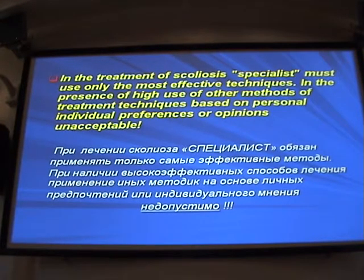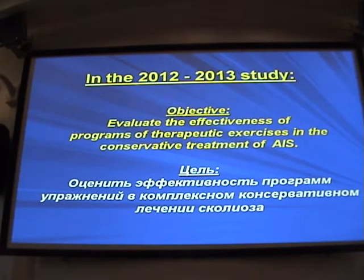It's my opinion, and not only mine, that in treating scoliosis the specialist has to use only the most effective techniques and methods. When we have such highly effective methods, using other techniques based merely on personal preferences is unacceptable. So the objective of our study was to evaluate the effectiveness of therapeutic exercise programs in conservative comprehensive treatment of scoliosis.